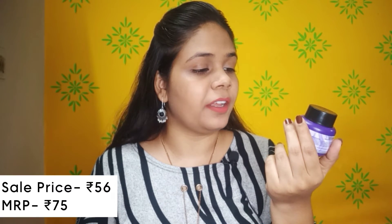The price is ₹75 but I purchased it for ₹56. This nail remover is acetone-free and contains vitamin E and almond oils, which is a great thing. You can easily dip your nails and twist to remove nail polish. It works well and is also affordable, though it can dry your nails a little.